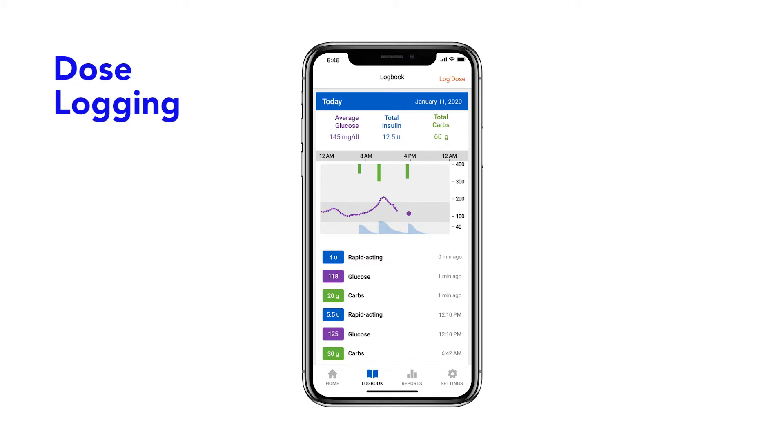To see a more complete picture, you can pair a compatible continuous glucose monitor with the app to view your dose information alongside your glucose insights.